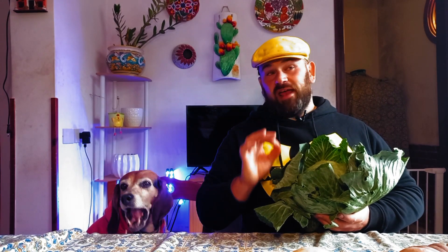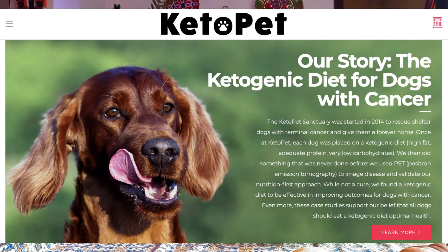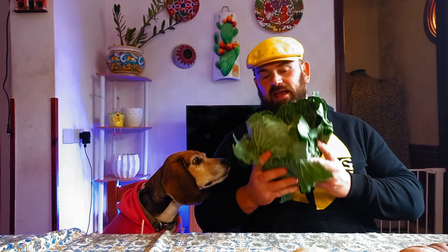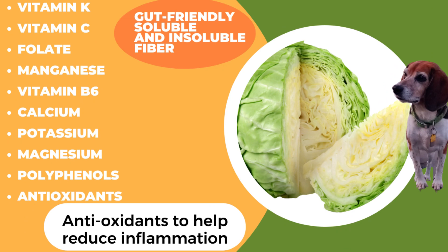I was going to be a little bit on the fence about cabbage, not sure how the dogs would like it, till I read that the Keto Pet Sanctuary uses cabbage a lot. The Keto Pet Sanctuary is for dogs with cancer — dog cancer researchers, oncologists, and veterinarians on the cutting edge of cancer prevention. One of the main vegetables they use is cabbage. It is packed with vitamins, minerals, and antioxidants.